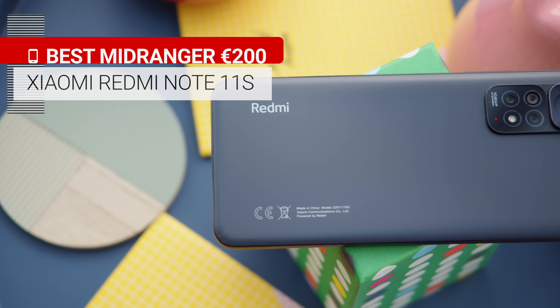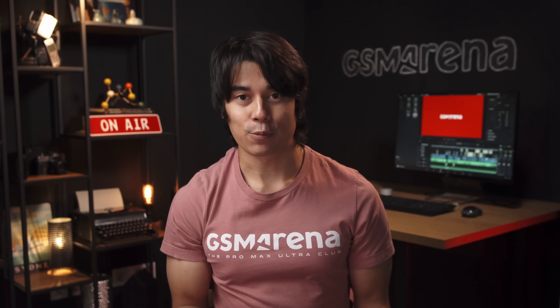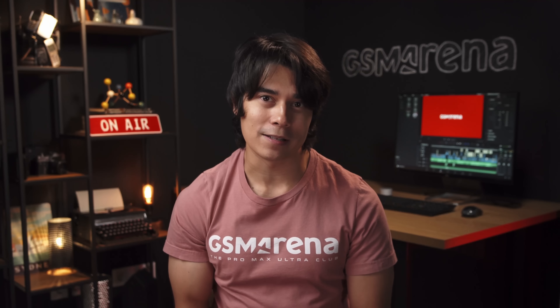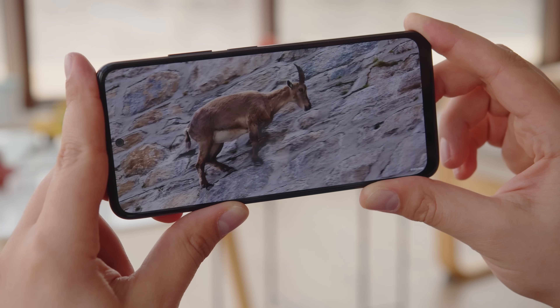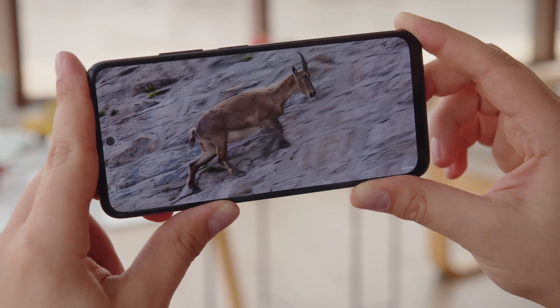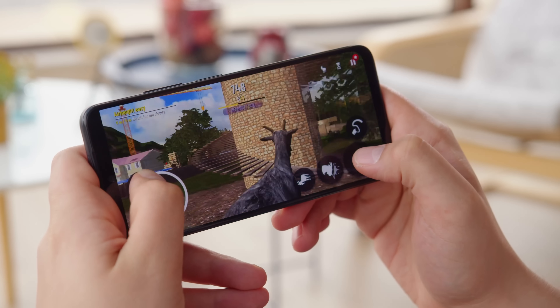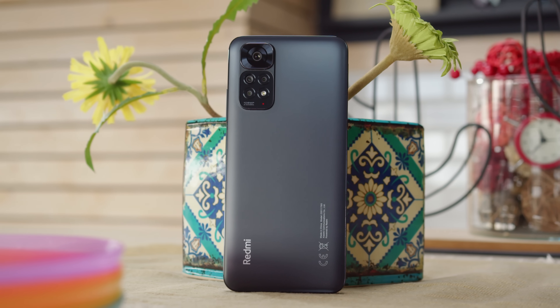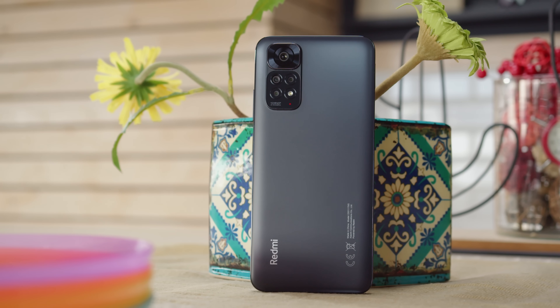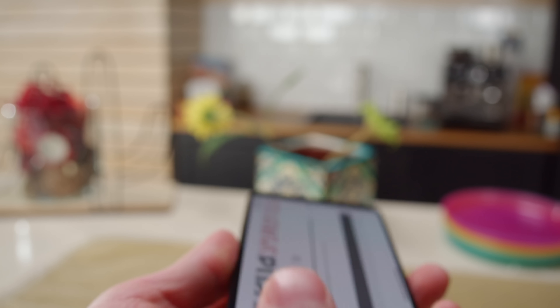However, our next pick is also €200 — it's the Xiaomi Redmi Note 11S. It's a tie for this price point because it brings a different set of upsides and downsides, worth considering depending on your needs. The Redmi Note 11S's display is smaller than the Poco's, but here it's an AMOLED with a 90Hz refresh rate — giving you deeper blacks — and the panel is also pretty bright and color accurate. The Redmi is slightly more compact than the Poco, and it has a glass back with a plastic frame. The phone is also IP53 rated against dust and water.